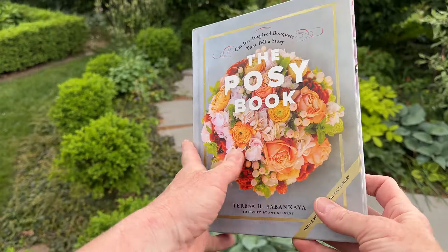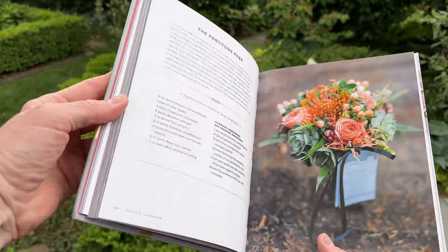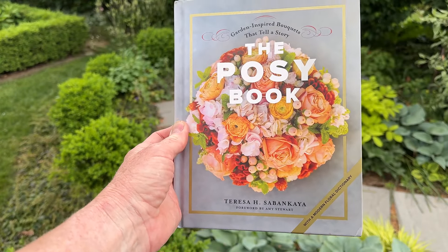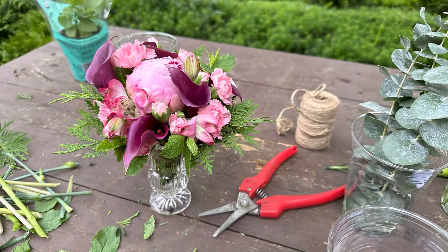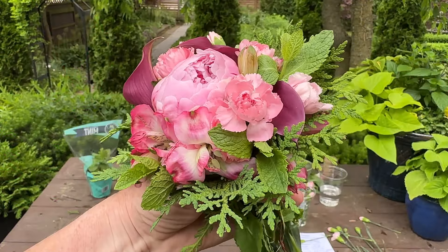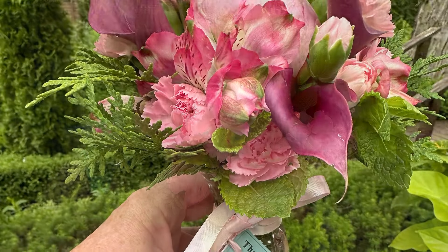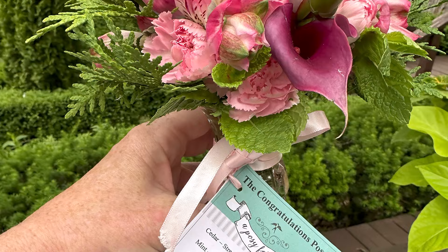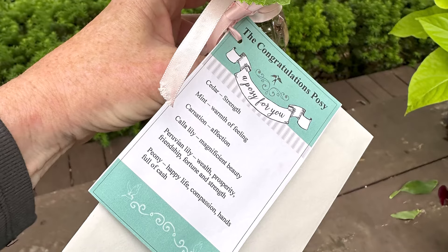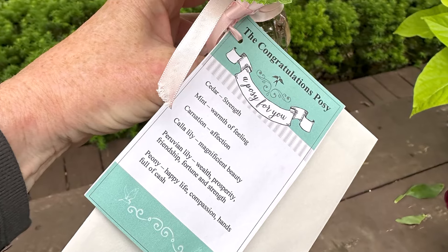I recently read the most wonderful book called The Posey Book, written by Teresa Sobankaya in 2019, and it gives some wonderful suggestions on how to use the language of flowers today. Teresa's book provides a new language of flowers dictionary as well as some wonderful posey recipes. The most brilliant idea she shares is to include a special tag with the bouquet that lists the meanings of the flowers included — a great way to avoid any misunderstandings and ensure that the sentiment you want to send gets communicated properly.